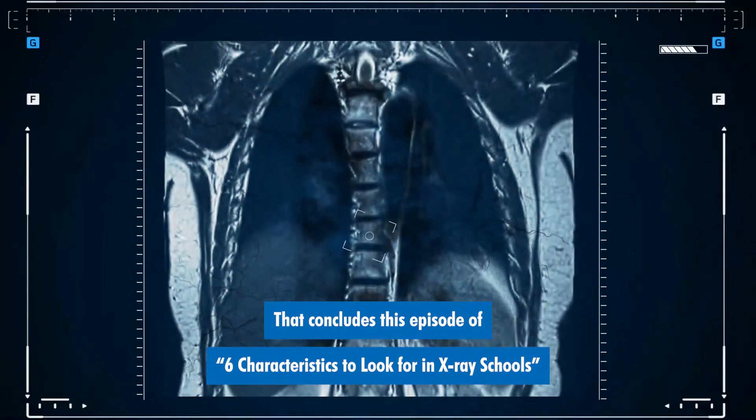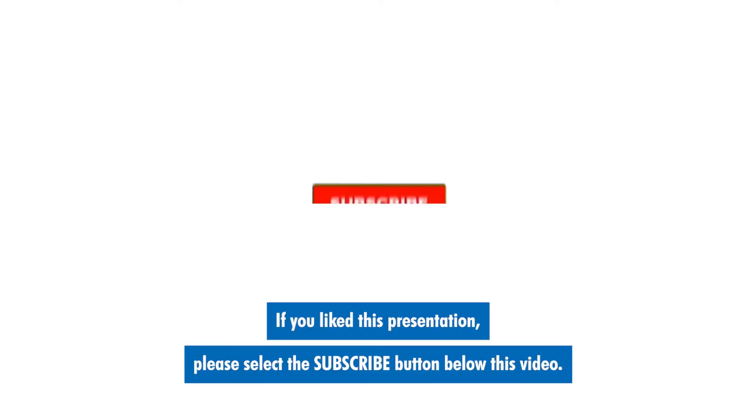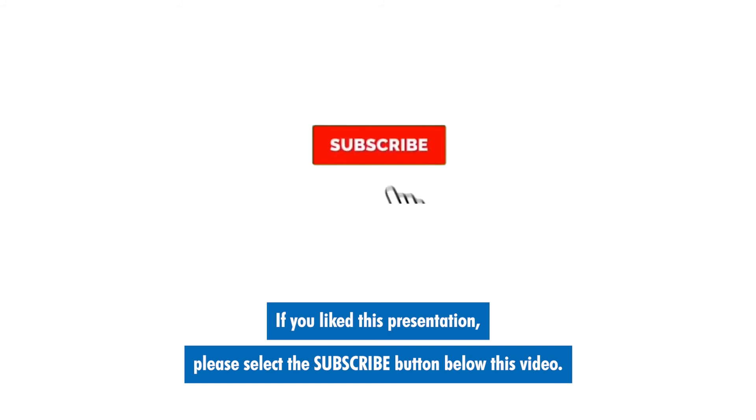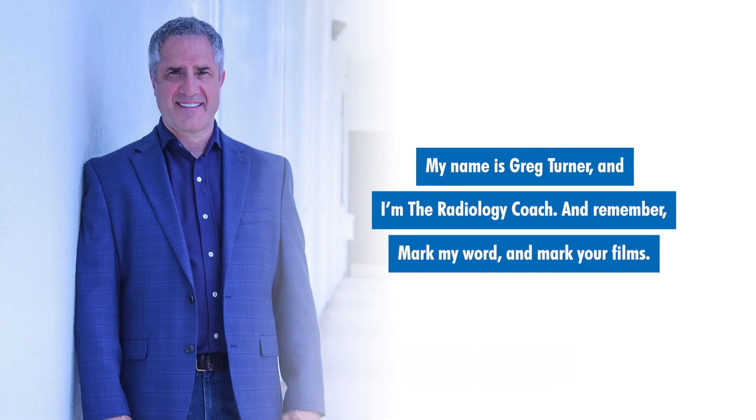That concludes this episode of six characteristics to look for in x-ray schools. If you like this presentation, please select the subscribe button below this video. You can also tap the bell next to it so that we'll notify you when other great videos have posted. My name is Greg Turner and I'm the radiology coach. And remember, mark my word and mark your films.